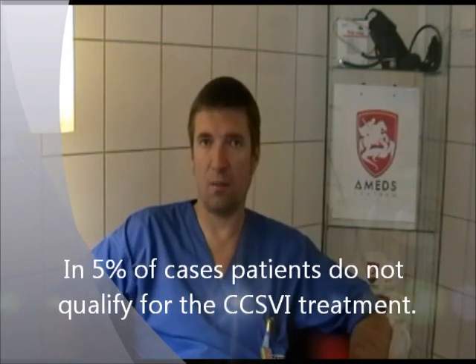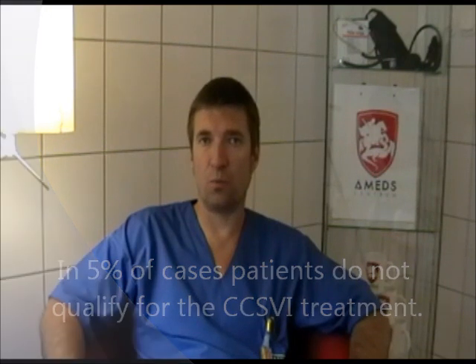Of course we have to keep in mind that although CCSVI is very common in patients with multiple sclerosis, there is still no proof that all patients with MS have CCSVI, and there is no proof for now that the procedure — even a successful procedure for CCSVI — will help patients with multiple sclerosis. So we cannot be sure that well-done venous angioplasty would relieve MS symptoms.